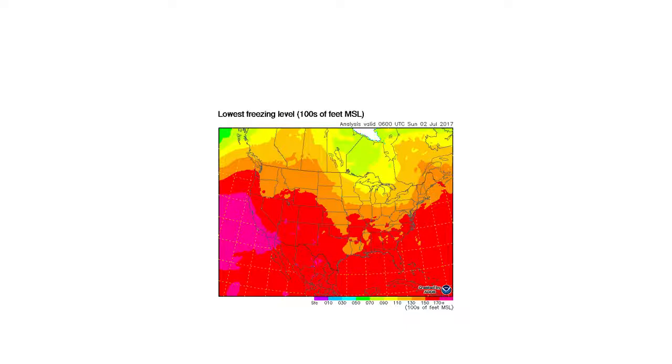Freezing level chart for the 48 contiguous states. As you go north, the freezing level continues to drop thousands of feet, which is very normal considering that the closer you get to the equator, the warmer it usually is.